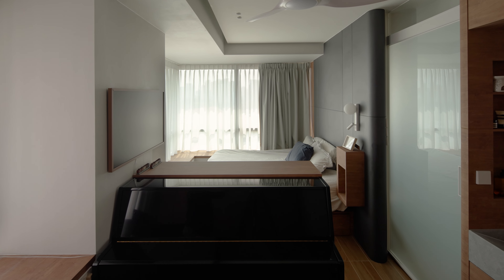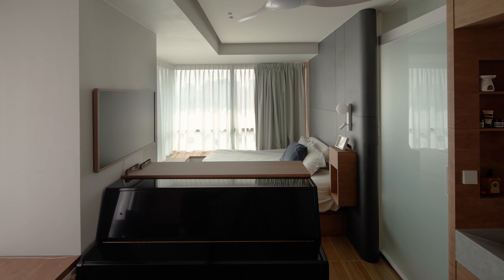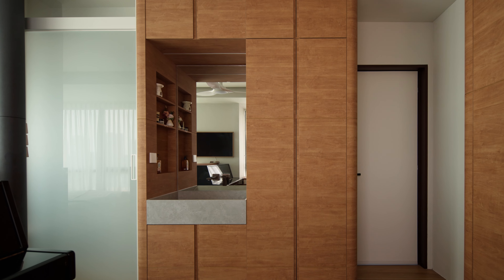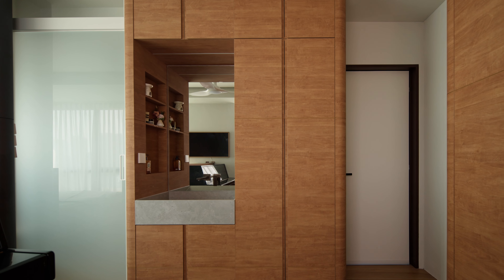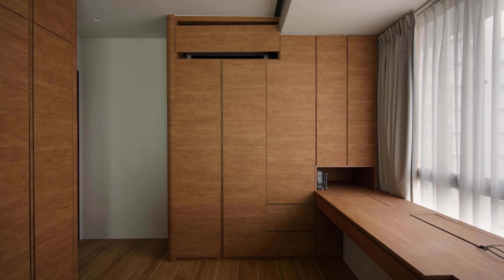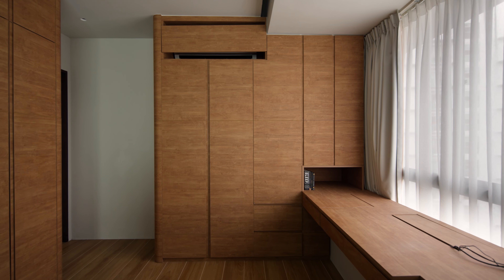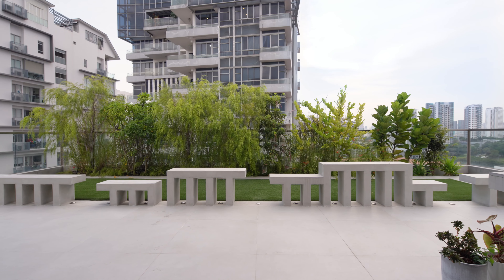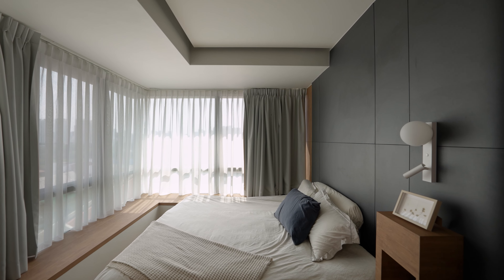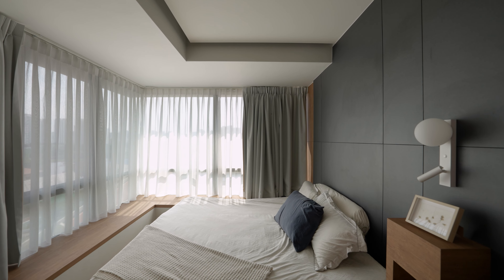There used to be two bedrooms and one common toilet here, and we combined both rooms to create a larger master bedroom with an ensuite bathroom. The rounded corners also suggest a transition between the living and the bedroom, with timber-like laminate that is not too grainy as the owners preferred. There are sunken planters on three sides of the open roof terrace above, which lowered the height of the bedroom along the perimeter. We added a ceiling with cove lighting to brighten the corners and to soften the feel of the space.